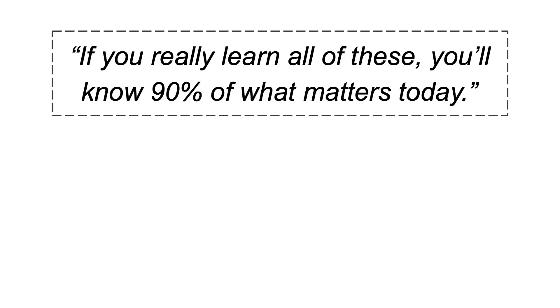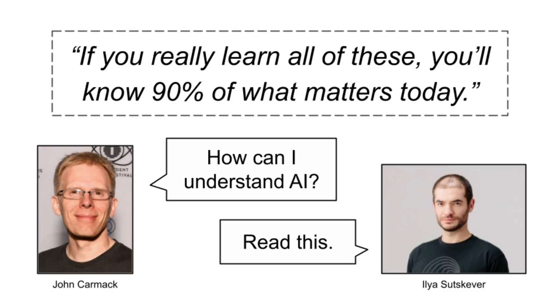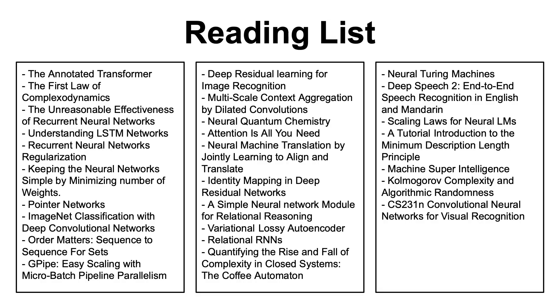If you really learn all of this, you'll know 90% of what matters today. It's what Ilya Sutskever, former OpenAI chief scientist, said when John Carmack asked for a reading list in AI. The list consists of approximately 30 papers, blogs, books, and courses. And although it is a little bit outdated at the time of recording this video — because this conversation happened back in 2020 — I believe it still is an incredible reading list that everyone interested in this field should at least know that it exists.